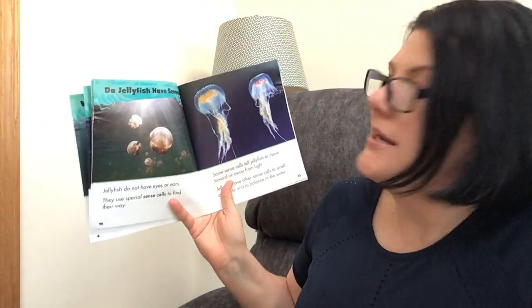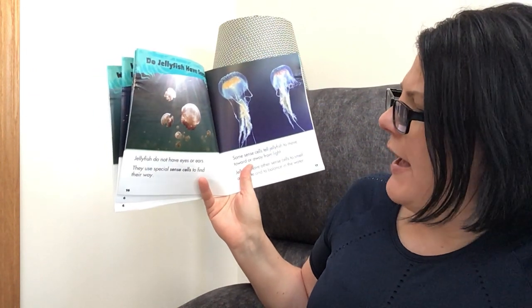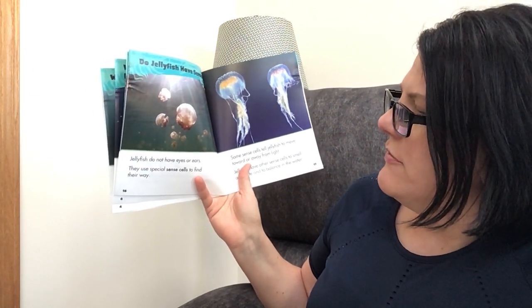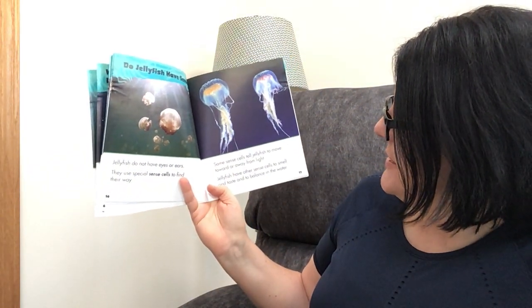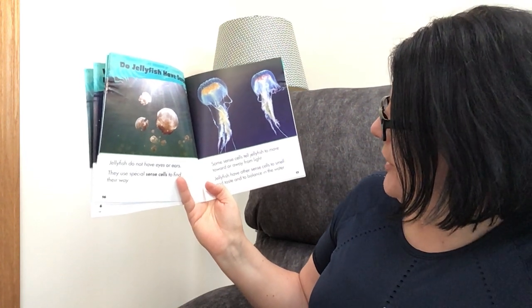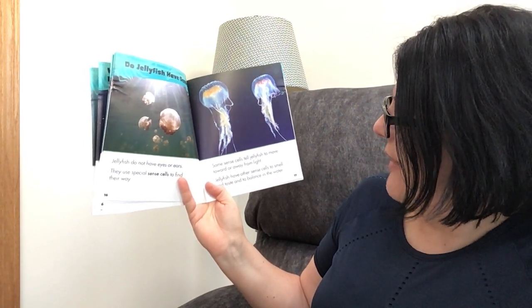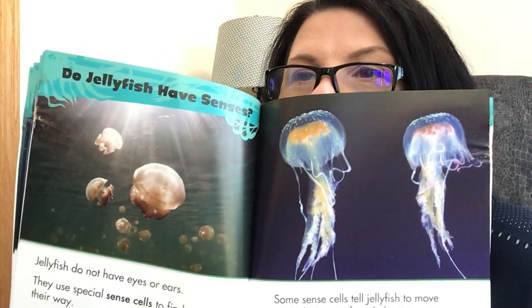Do jellyfish have senses — you know, senses like taste, smell, hearing? Jellyfish do not have eyes or ears. They use special sense cells to find their way. Some sense cells tell jellyfish to move toward or away from light. Jellyfish have other sense cells to smell and taste and to balance in the water. So they balance in the water but don't have typical senses — how about that?